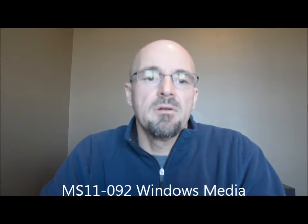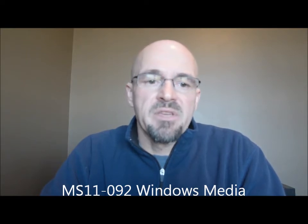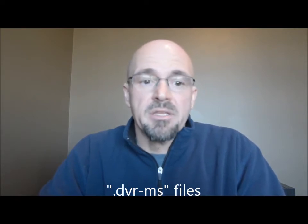MS-11-092 covers vulnerabilities in Windows Media. This is also a critical one and could allow for remote code execution. It is identified by CVE-2011-3401. The vulnerability is in how Windows Media Player or Media Center handled .dvr-ms files. All the victim would need to do is open a specially crafted .dvr-ms file or be enticed to open it, so be wary of opening files from untrusted sources.